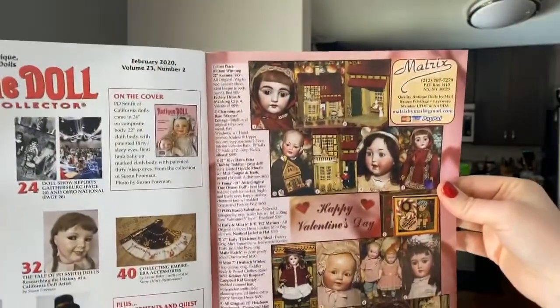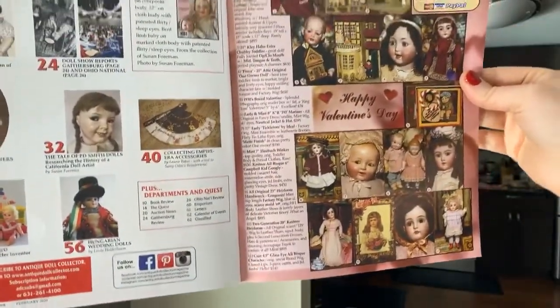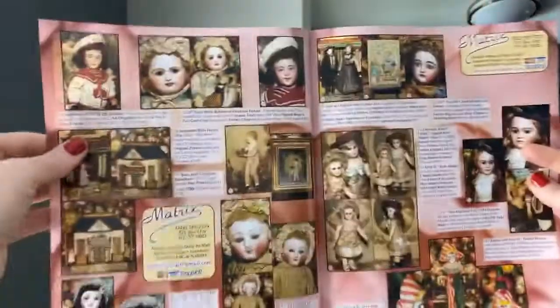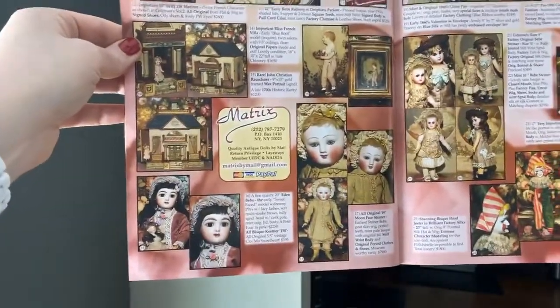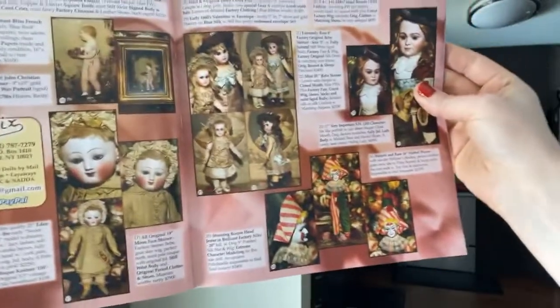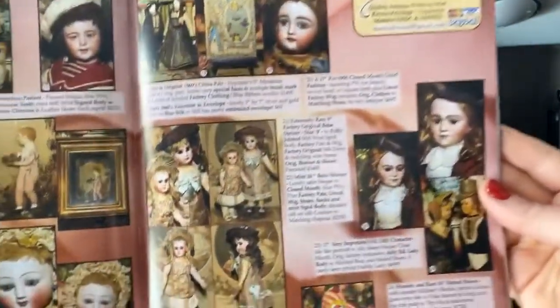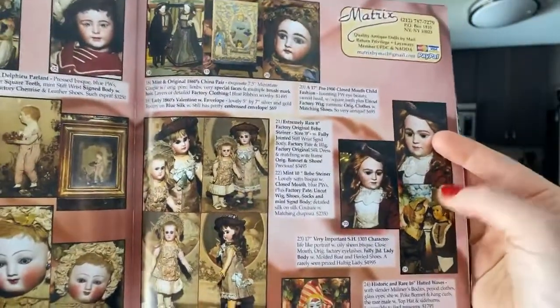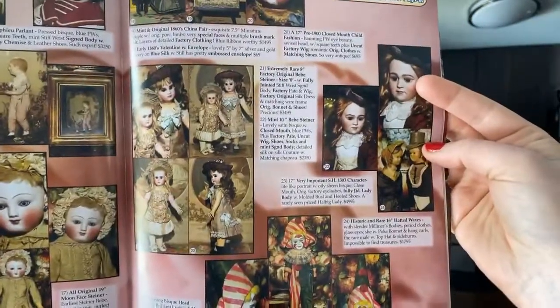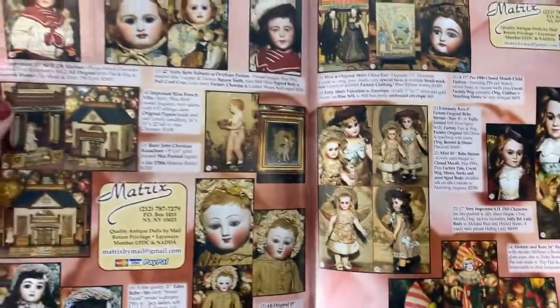Matrix by Mail might be my favorite ad — they did such a great job. Pages and pages, and I love the color for February. Right here is a very important gentleman — the 1300 series Simon and Halbigs. That is a great doll. So many wonderful dolls popping out on one page.